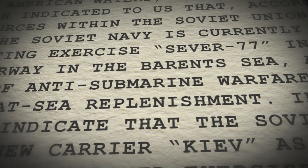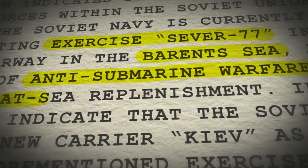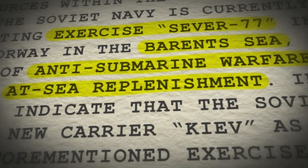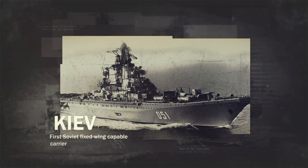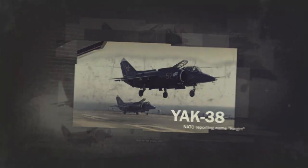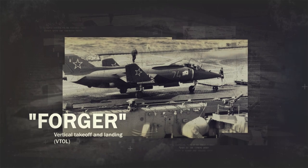April, 1977. The Soviet Navy is conducting Exercise Sever-77 in the Barents Sea to practice both anti-submarine warfare and replenishment with tanker ships at sea. The exercise is centered around the Soviet Navy's newest aircraft carrier, Kiev. The lead ship of her class, Kiev was commissioned less than two years previous — the first ever fixed-wing aircraft carrier to be operated by the Soviets. Kiev operates the Yak-38, NATO reporting name: Forger. The Forger is the Soviet Navy's vertical take-off and landing fighter jet, itself less than 10 years old.